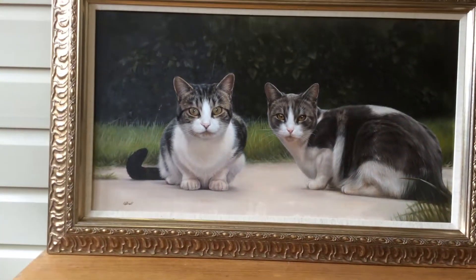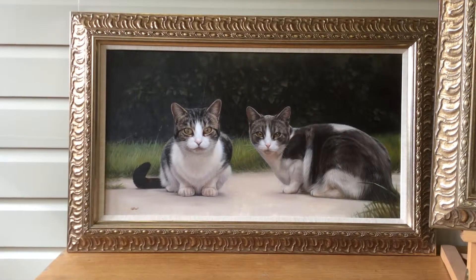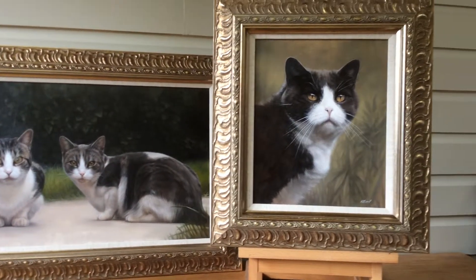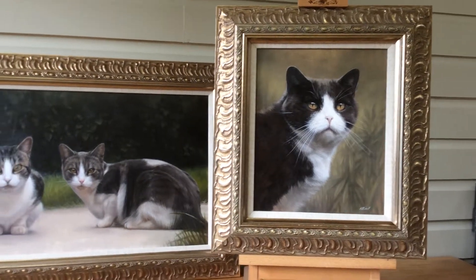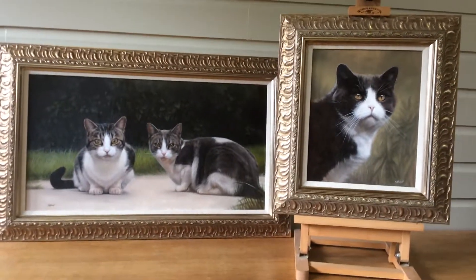The client is coming to the studio to collect the portraits later today. I've taken plenty of photographs and this video, and hopefully by the end of the day they'll be up in the owner's home. I hope you like the video and hope you like the cats. Bye!